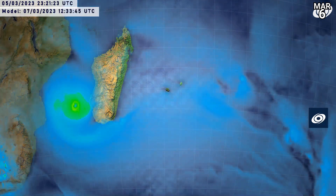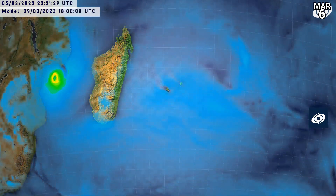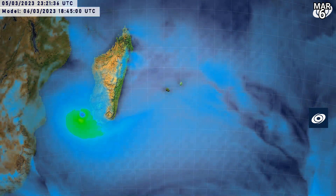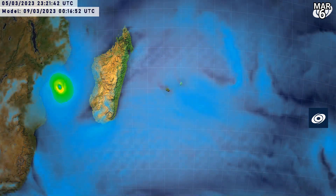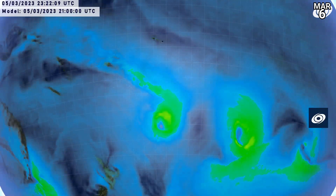The GFS for the next five days shows Freddy will reattain hurricane-equivalent status and then nudge towards the northwest — a slow landfall, which will mean arduous conditions on the coast and a lot of rainfall expected, especially near the landfall zone. The GFS also develops the other little system not far from Rodrigues, towards the end of that five-day period, shooting off towards the southeast.